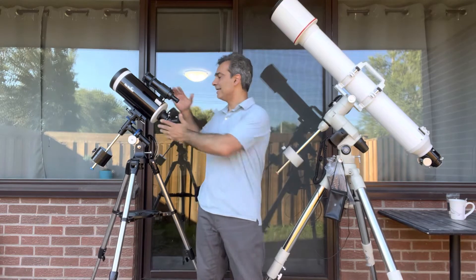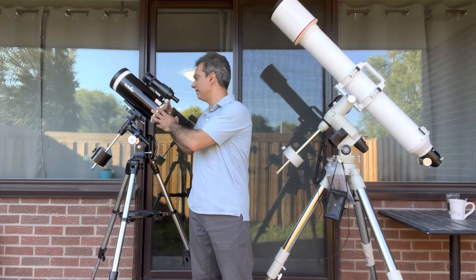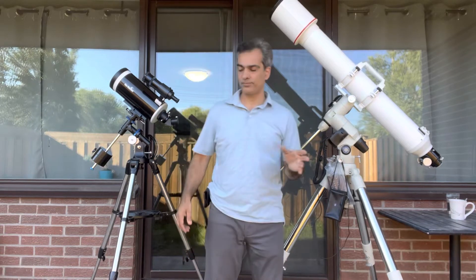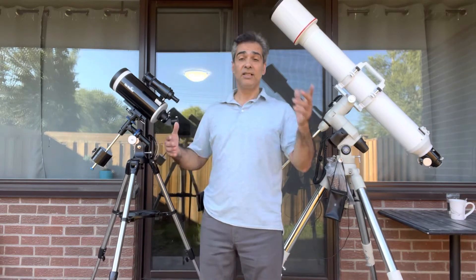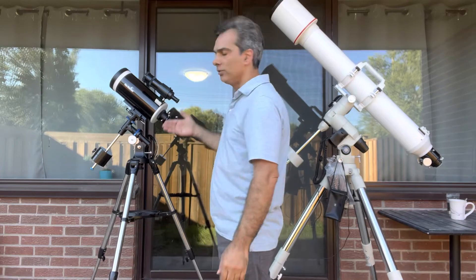Today what I have for you guys: this is a 127-millimeter Maksutov-Cassegrain, or Mak-Cass — a 5-inch. And this is a 5-inch refractor. What are the pros and cons of each? Let's get this video going.